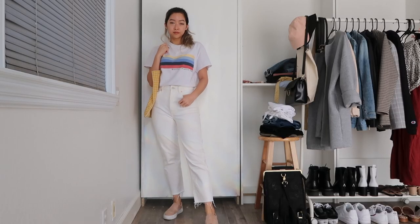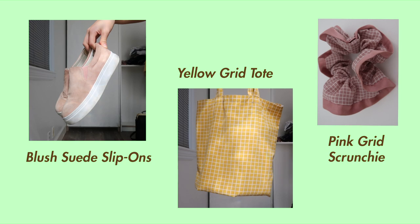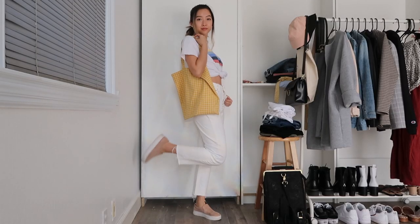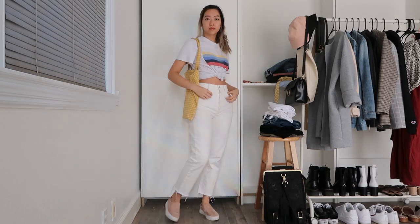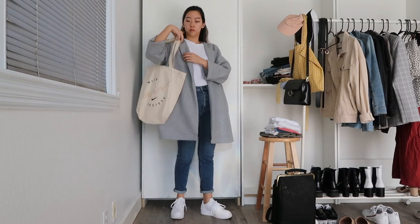To add more color to the white-on-white look, I'm swapping in a graphic tee and again pairing it with matching colored accessories and shoes. The shirt looks good either tucked in or tied up, and I find that changing up your hairstyle can also add a lot to a look — so I have my hair up in a ponytail using a matching pink scrunchie.